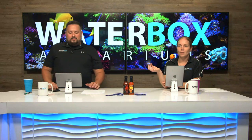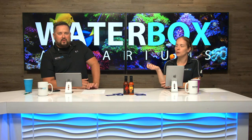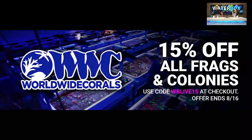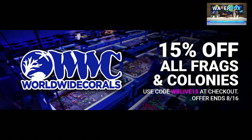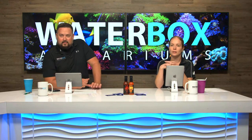This week we're not only adding corals, but we also have a pretty exciting promo code that Worldwide Corals has given us for you guys to use on their website. They're giving you 15% off all frags and colonies. The code is WBLIVE15 at checkout and it ends 8/16, so it's live now. Take advantage of that — that's a big discount on some awesome corals. Once you see what's going into the frag today, you're going to want to run over there.